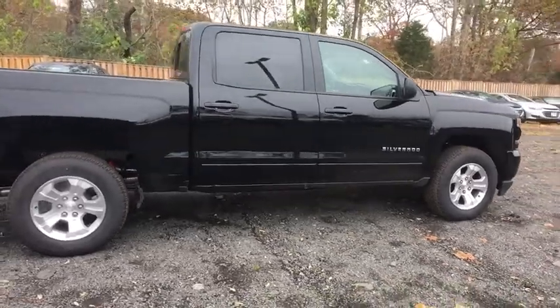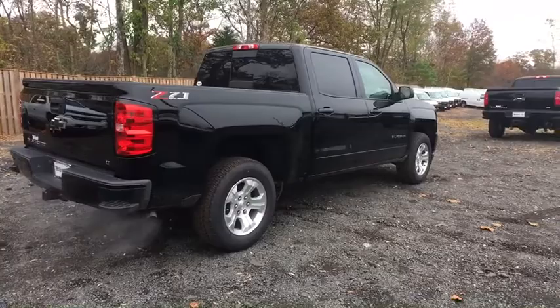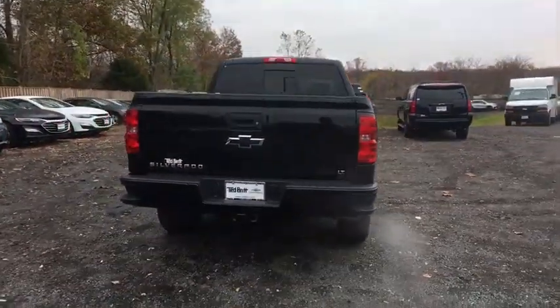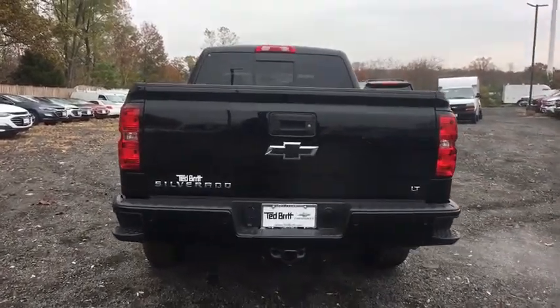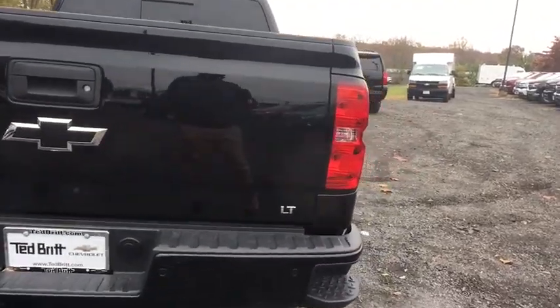The impressive interior is simply another reason that the Chevy Silverado is a top choice among truck buyers. Here are some of this vehicle's great options: four-wheel drive, rear view camera. This beauty is sure to make you the talk of the neighborhood, so call or drop in for a test drive today.